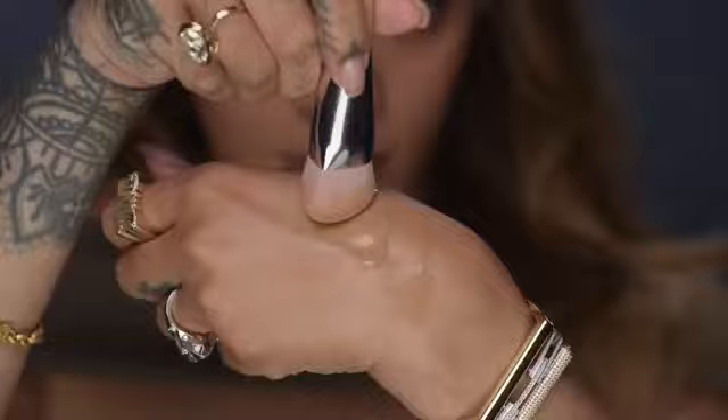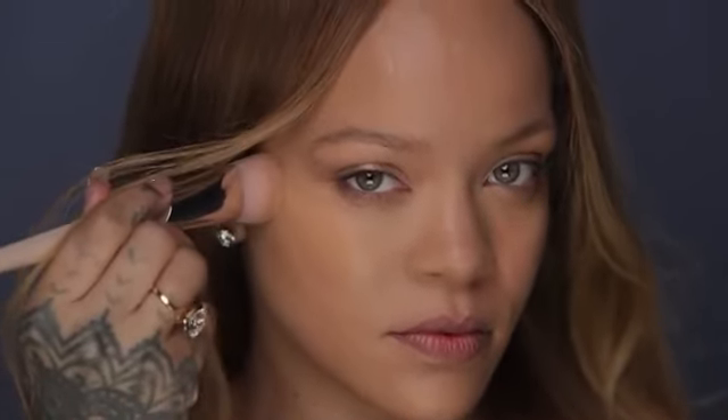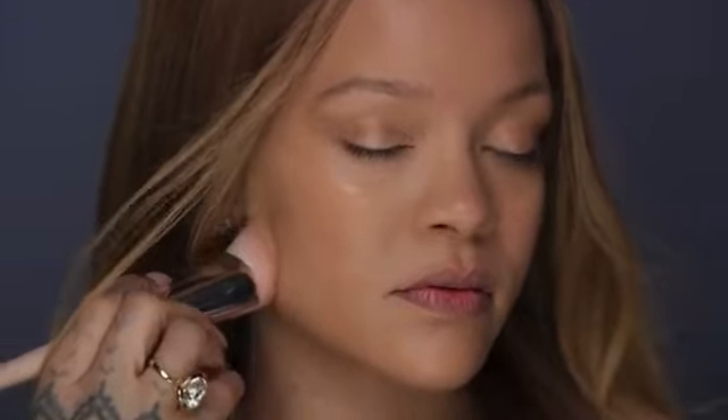Now for the best part: application. We are going to go in with this new foundation brush — check that out. It's a lightweight longwear formula and it's very comfortable on your skin. When you put it on it's always giving you this glowy look like you just came off the beach.